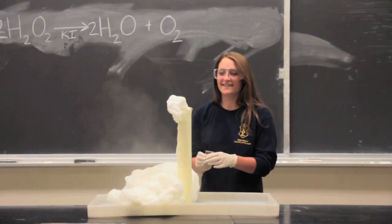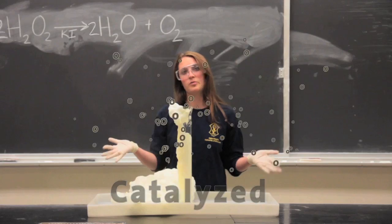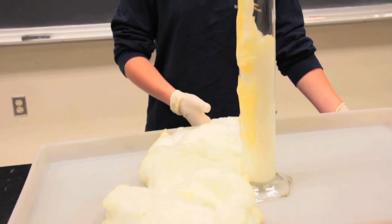As you can see, the reaction was catalyzed and all the oxygen was released, and the dish soap makes the foam with the oxygen and that's why you can see it shoot up. It's called Elephant's Toothpaste, obviously, because it looks like toothpaste.